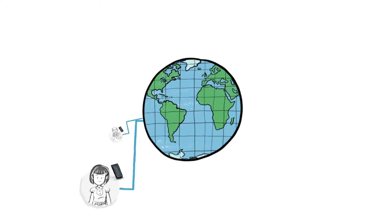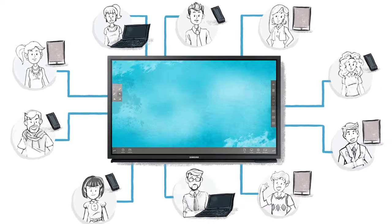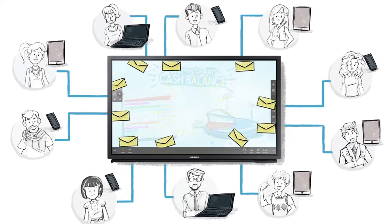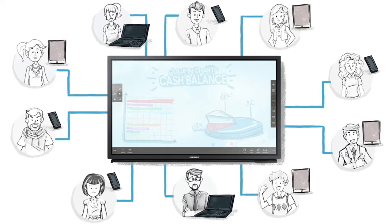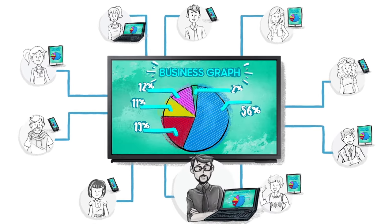Ensure your meeting participants remain engaged and comfortable. With Samsung's IWBs, up to ten different attendees can write or draw on screen at the same time. Everyone can share and access the screen simultaneously. And with smartphone, tablet, and PC capability, any personal device can become a main screen and a source for new and exciting content.